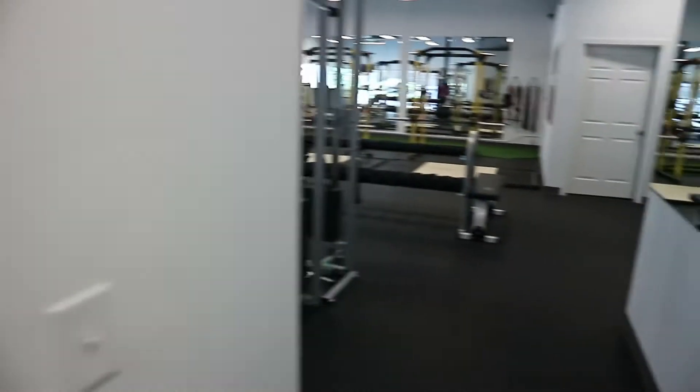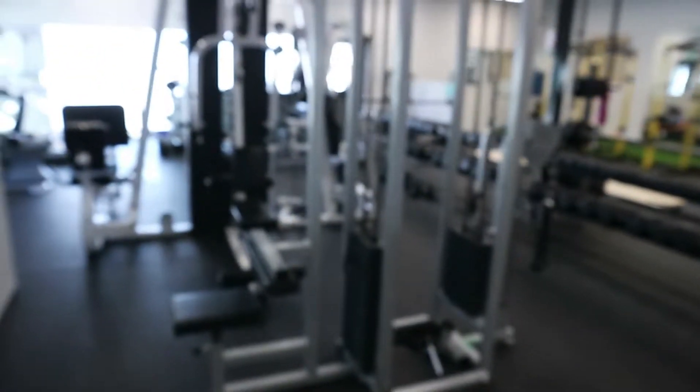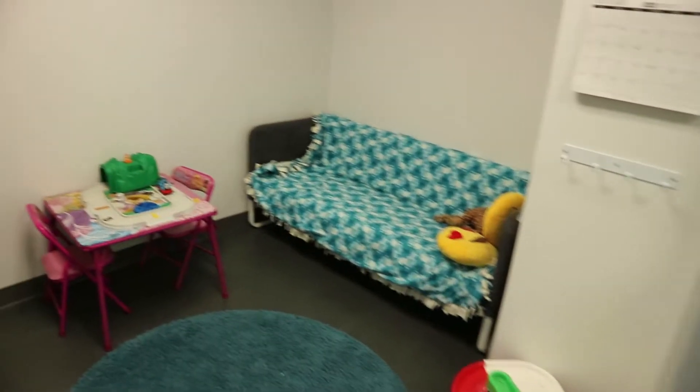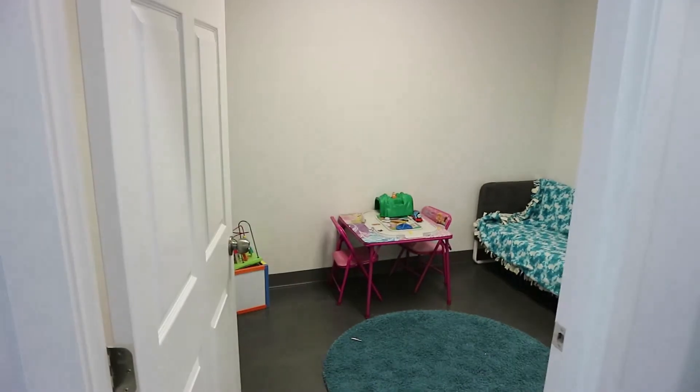These are the change rooms. We got a change room, nice big selfie mirror, lockers — lock your stuff up. Another one here, scale, check your weight. Another one here, lockers, mirrors, all that stuff. So you got kids, can't leave them at home — this is our kids area. There's a TV there, there's toys, all that kind of stuff. We throw a baby gate up so they can't get out. Supervise your own children, and be respectful of all the members.